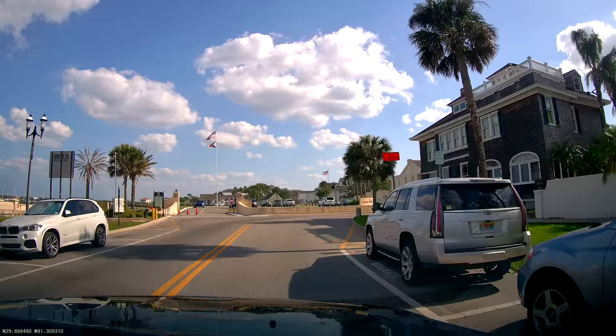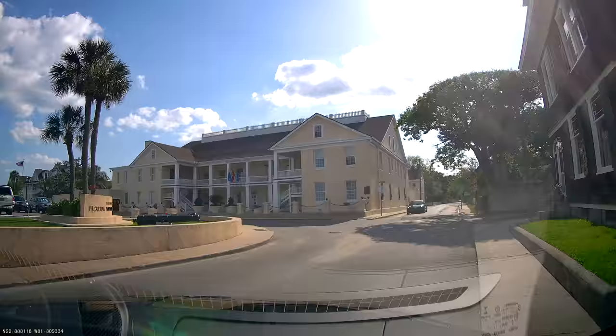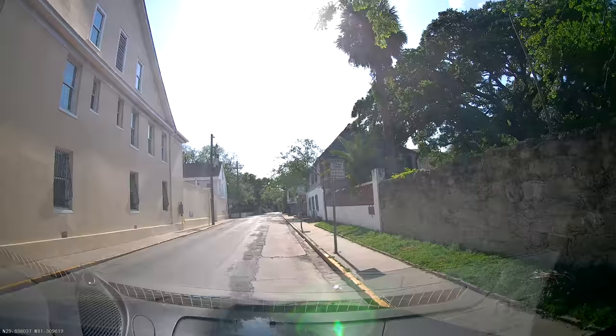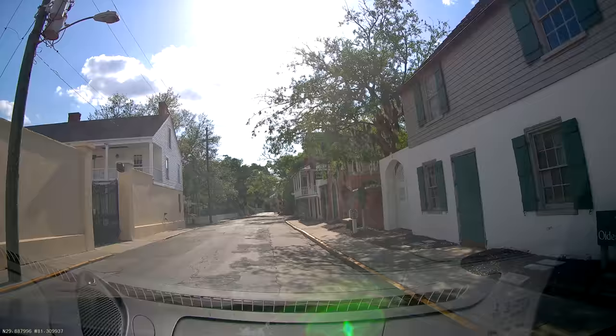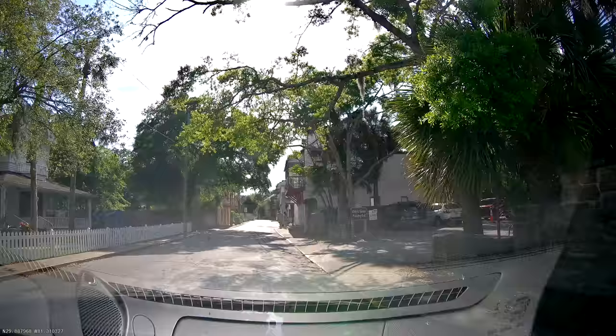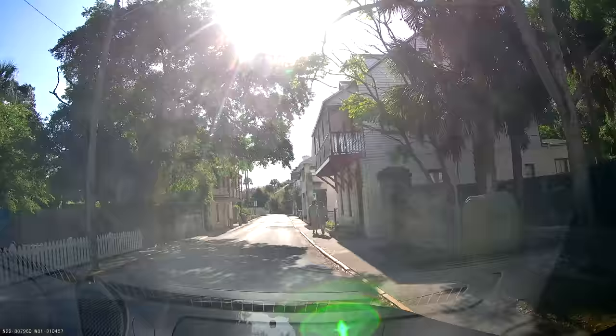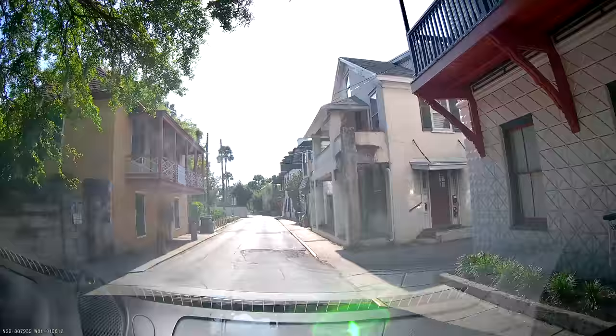I'm going by memory here — I remember that this little street had something special about it, and the trolley took us down this way before. There it is — the oldest house in Saint Augustine, right over there on the right. It's a very historical little spot, and the trolley wraps right through this little alleyway there. I don't know how those guys do it — they're magicians driving that thing.